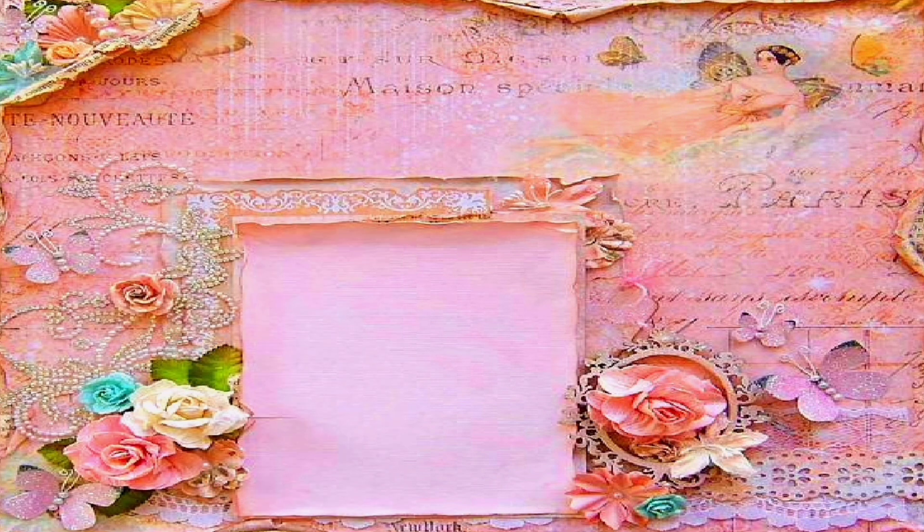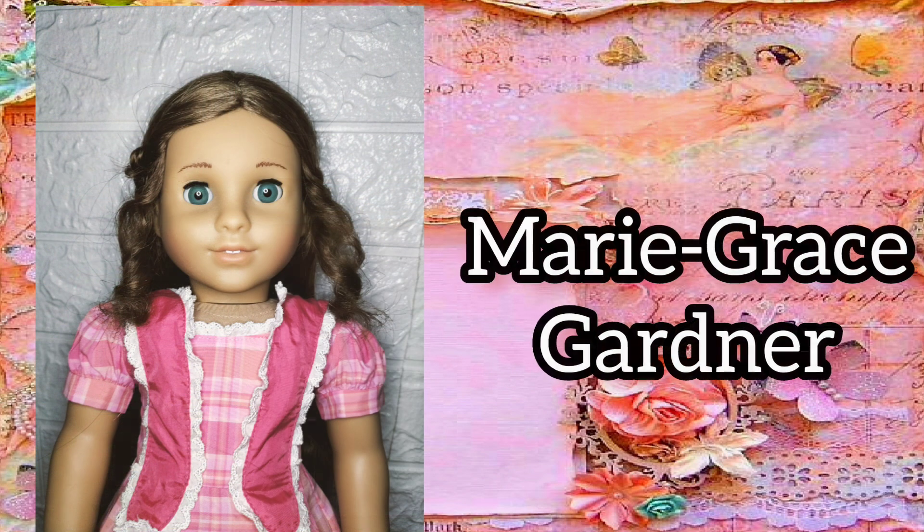My twelfth historical doll is Marie Grace Gardner. This Marie Grace is not my original Marie Grace. I found a new one with her pin curls, so I customized the old one.